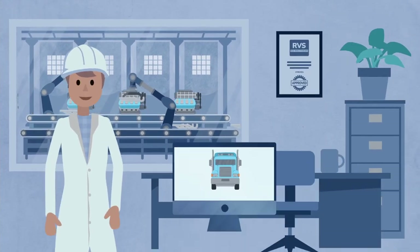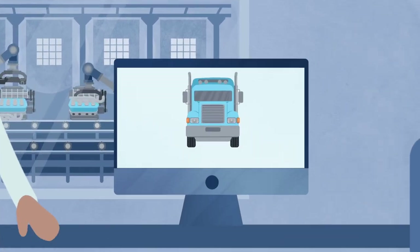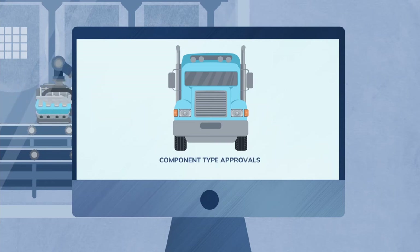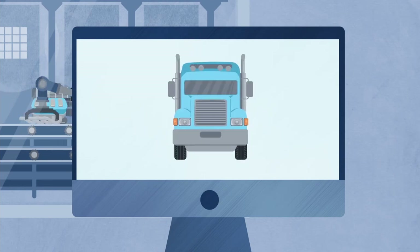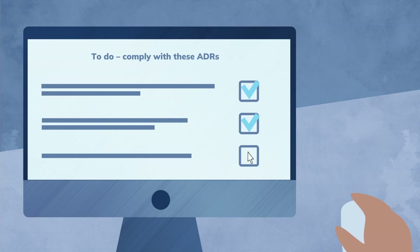So what vehicle components are eligible for a component type approval under the Road Vehicle Standards legislation? You can apply for a component type approval for either a single vehicle component or an assembly of one or more components, but only if they can be assessed for compliance against the Australian Design Rules.